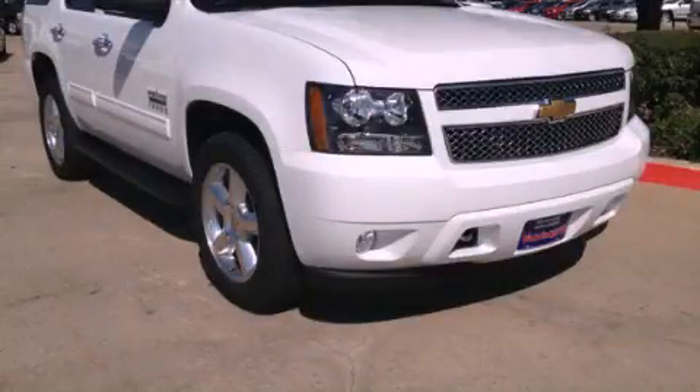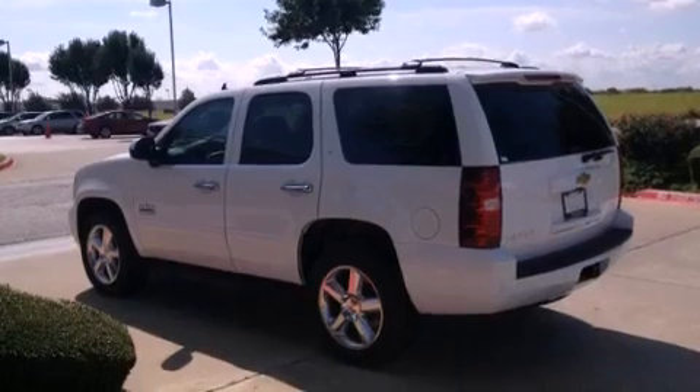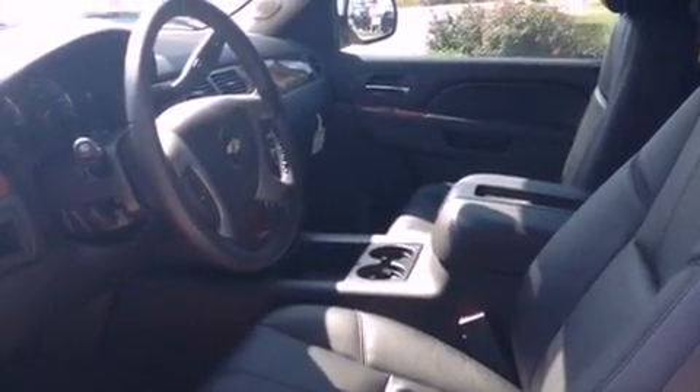This is a brand new 2013 Chevrolet Tahoe, a vehicle with safety, comfort, and space. This SUV has an automatic transmission and a 5.3 liter V8.